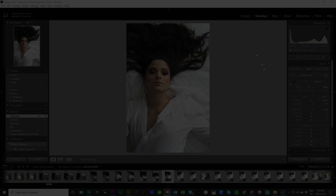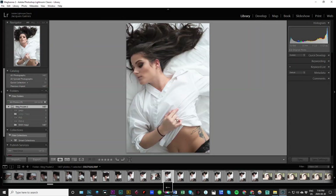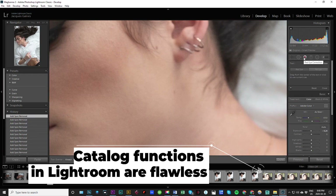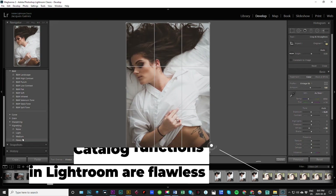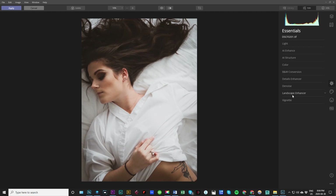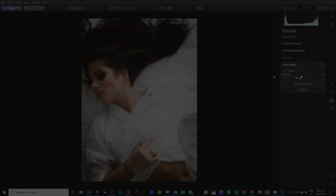Luminar also fails against Lightroom on the all too important and much underestimated function of cataloging. It is just not something that the Skylum software development team thinks is important. Lightroom's flagging, tagging, AB testing, and cataloging is, for now, untouchable. Adobe Lightroom Classic is also just way better at generating previews, keywording content, and everything involved with classifying your photos.